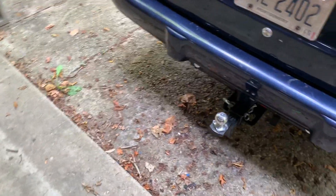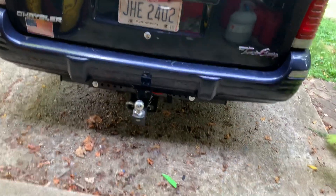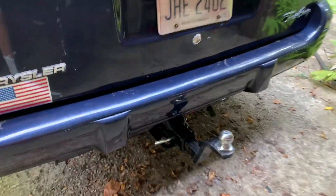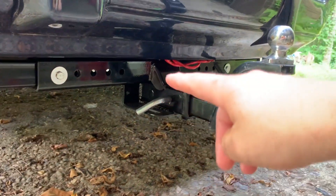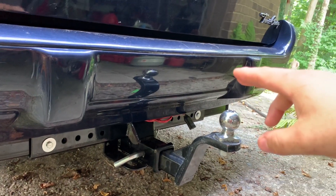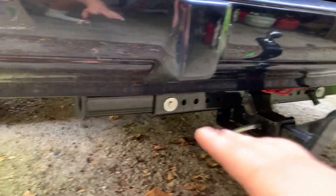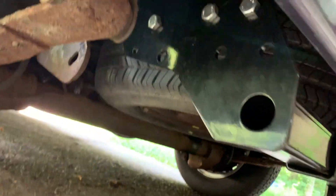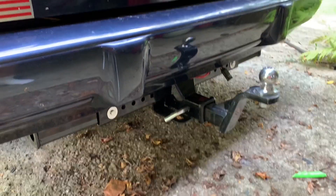One gripe I have: Curt stopped making hitches for these vans about two years ago, so you have to get this generic piece-of-crap hitch. They could have at least gone straight out with it — my hitch would have at least come up halfway to the bumper. Instead I've got this bolt-together piece of crap, and it's kind of my only option.